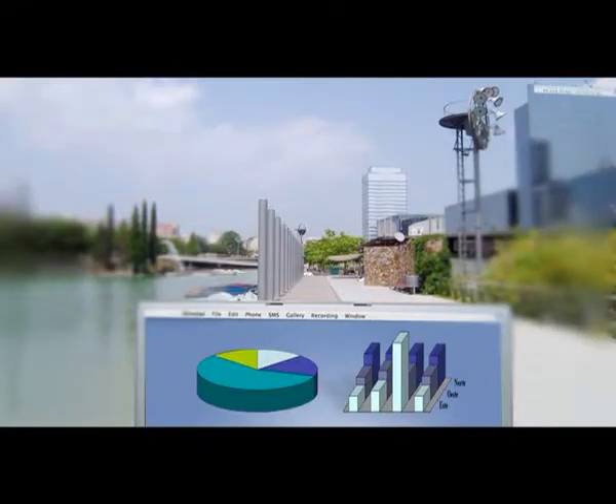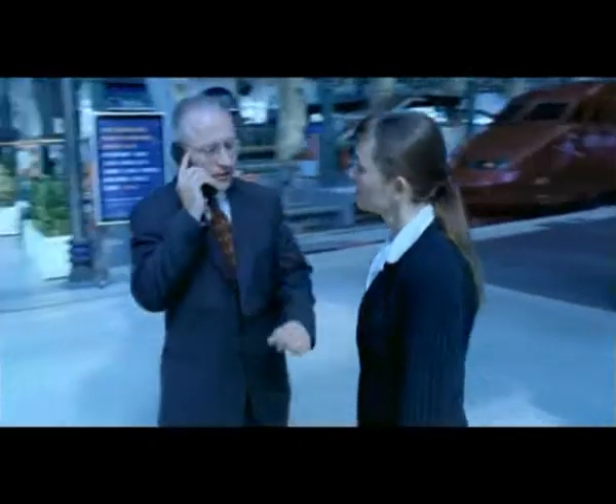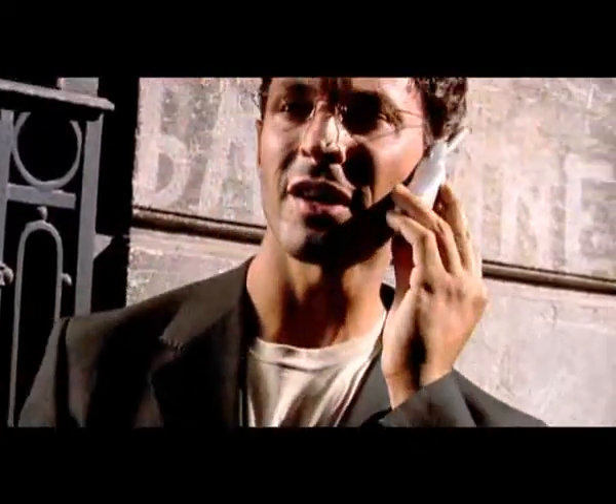Progressive lenses do not jump from one field of vision to another but provide perfect sight at all distances. They can be adapted to specific wearer profiles and uses, but they don't all have the same characteristics and features.